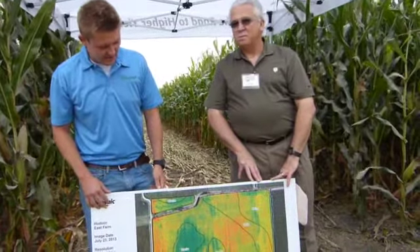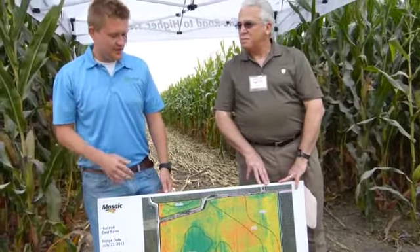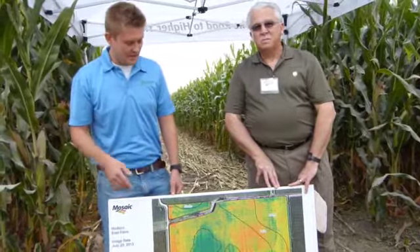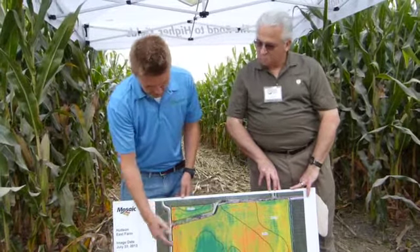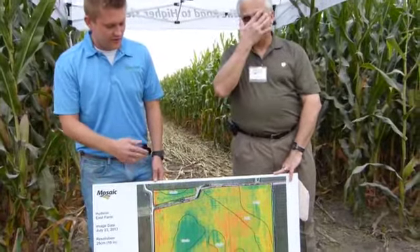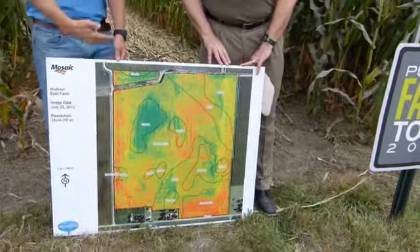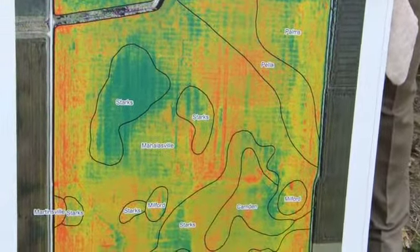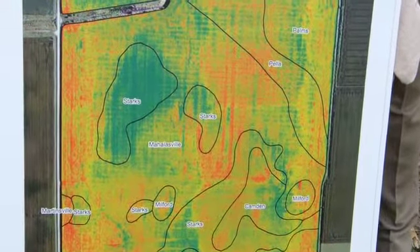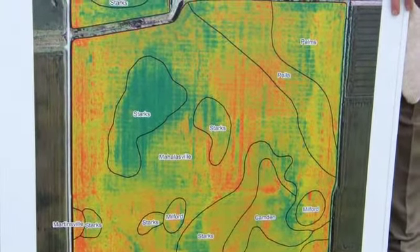Another neat thing in seeing this NDVI was to compare it to our variable rate planting population map. If nothing else, we could see that the healthier, more nutrient-rich spots — the greener spots — don't necessarily correlate directly to higher plant population. At least at this point in the growing season when this NDVI map was taken, it seems like our variable rate population map was done in a way that was taking advantage of its environment.